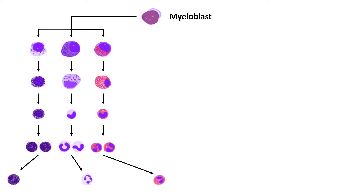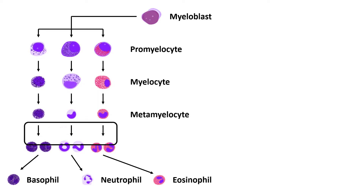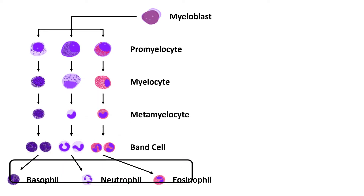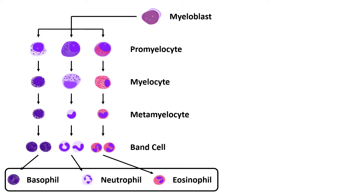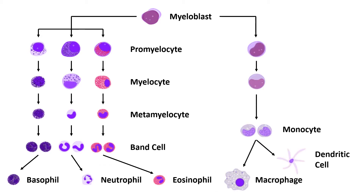White blood cell precursors are known as myeloblasts, where they further differentiate into four lineages. Three of the lineages develop into neutrophils, basophils, and eosinophils, with the common growth stages of promyelocyte, myelocyte, metamyelocyte, and bent cell before becoming the respective white blood cells. The fourth lineage develops into monocytes, macrophages, and dendritic cells, with monoblasts and pro-monocytes as the intermediates.